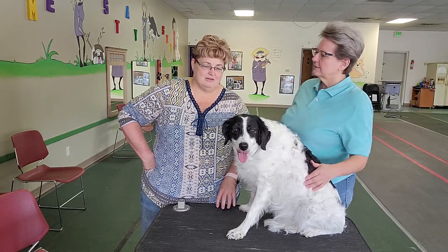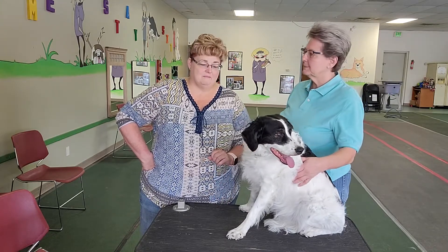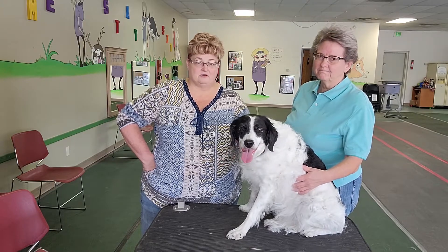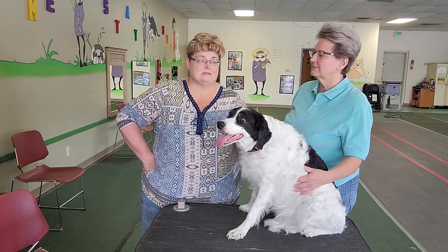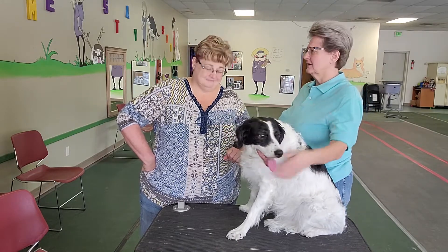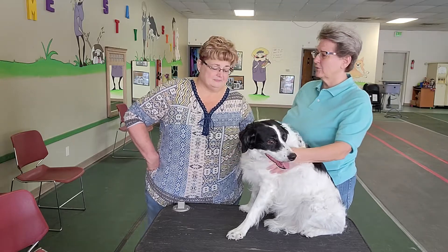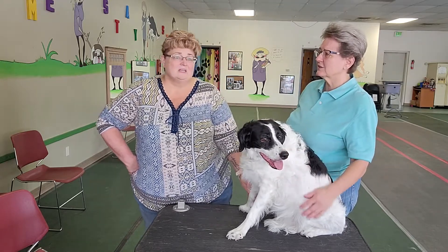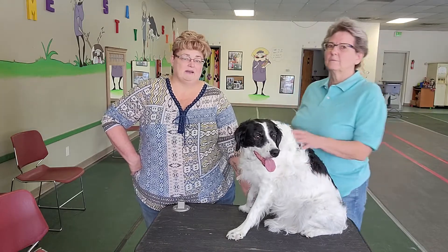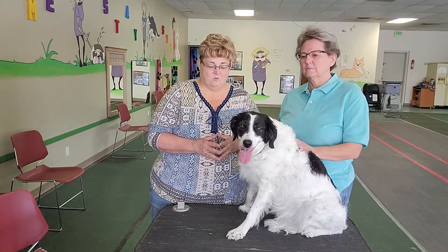I think that trimming nails is probably the number one pet owner fear. They would just as soon pretend that there are no nails as opposed to having to trim them. But it doesn't need to be a stress-filled situation. I've seen dogs with nails that are so long because nobody wants to trim them — and that's horrible. It causes all kinds of problems. If you've ever had sore feet, it makes your whole body sore. And dogs feel the same way.